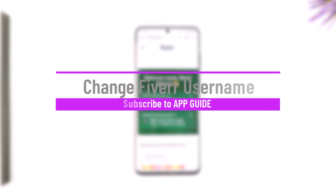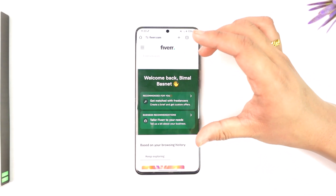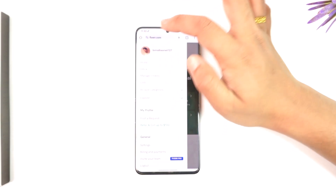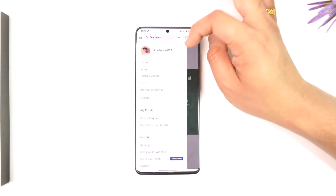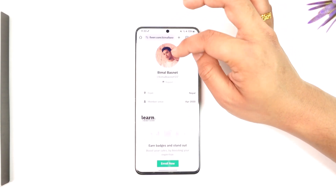Hey everybody, welcome back to our channel. In today's video, we're going to learn whether or not it is possible to change our Fiverr username. If you have a username on Fiverr, you go to fiverr.com, log into your account, tap the three lines option, and tap on your profile icon — the little username here — but you want to change the username.